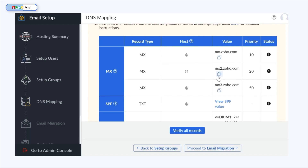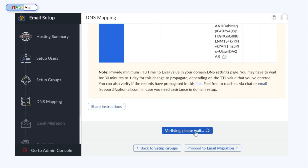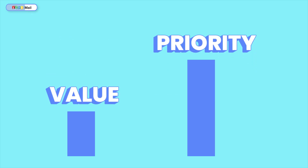Remember to keep all TTLs for each record at the minimum possible value. Now that I've completed the DNS mapping, I'll click Verify All Records. I'm getting a prompt saying the DNS records may take a while, depending on the TTL, to get propagated. This is why keeping the TTL value at a minimum is recommended — the lower the value, the higher the priority. That's just how it works.